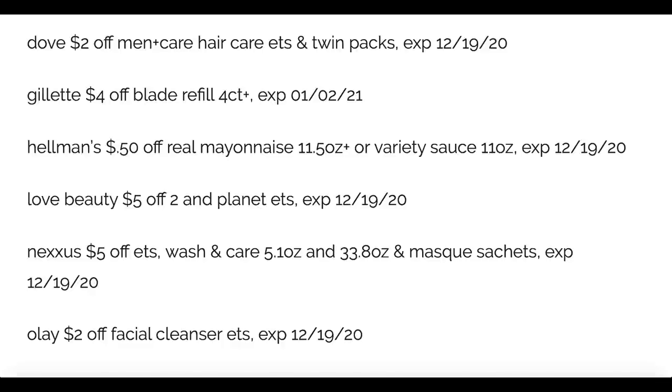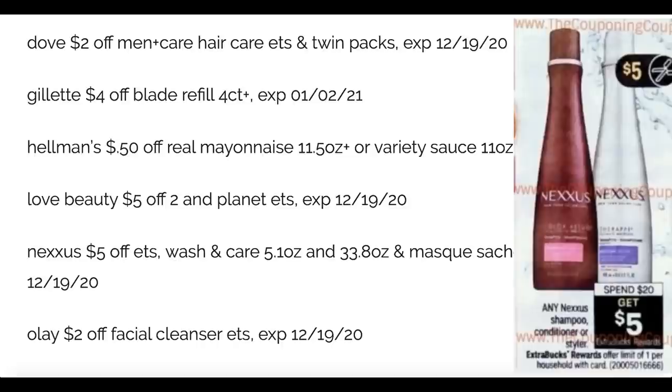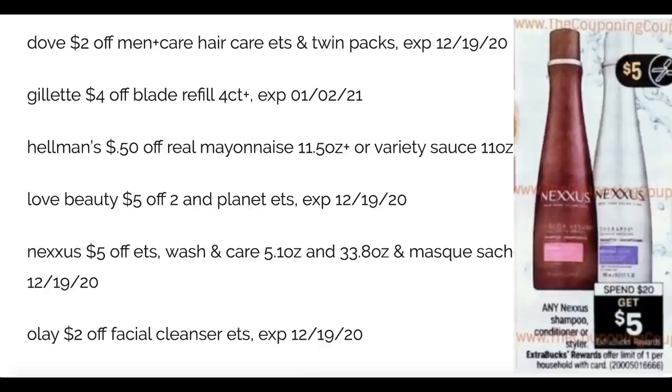Nexus is five dollars off. CVS has Nexus at spend twenty, earn a five dollar extra buck, and that deal starts December the 6th so you can use those coupons for it. I'm hoping that if you don't get the Nexus coupon in your papers on Sunday, it becomes printable Sunday morning — always check my updates deals video and I'll let you know.